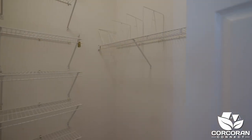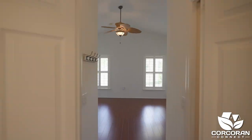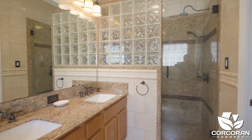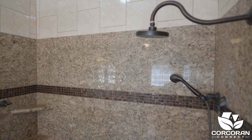The owner's suite is located on the opposite side of the home and includes two walk-in closets. A lavish ensuite bathroom features a dual vanity sink with granite countertop and a large walk-in shower.